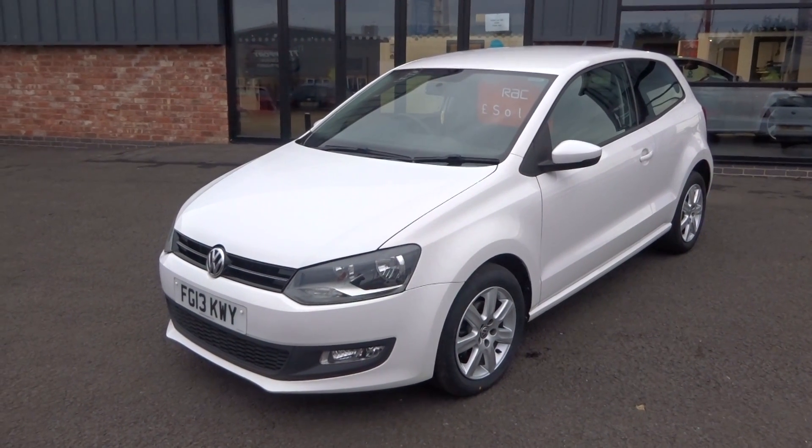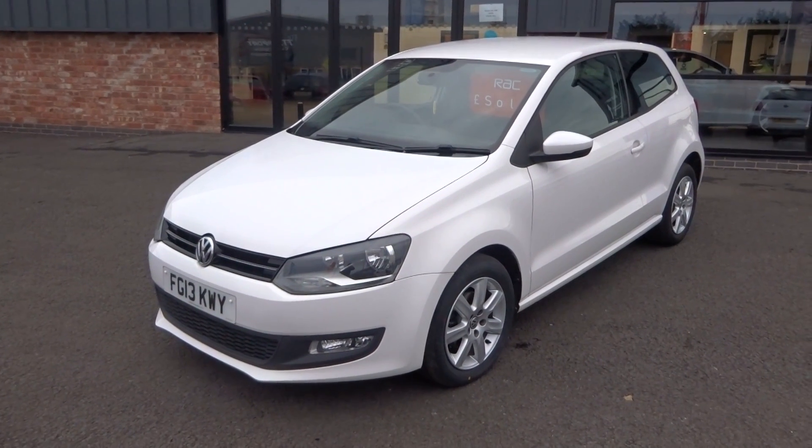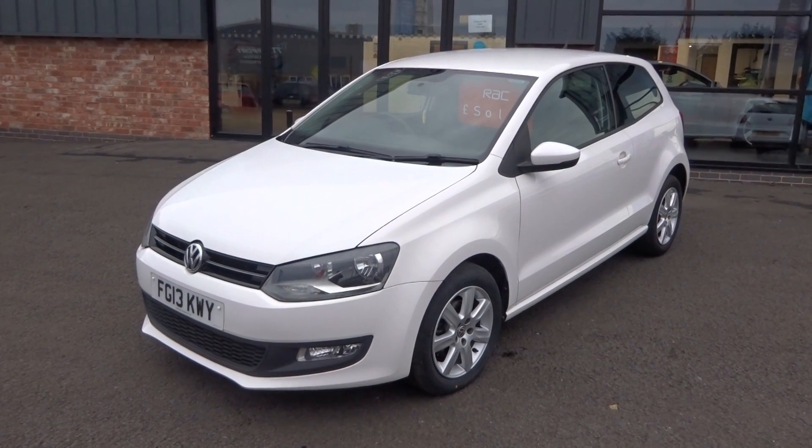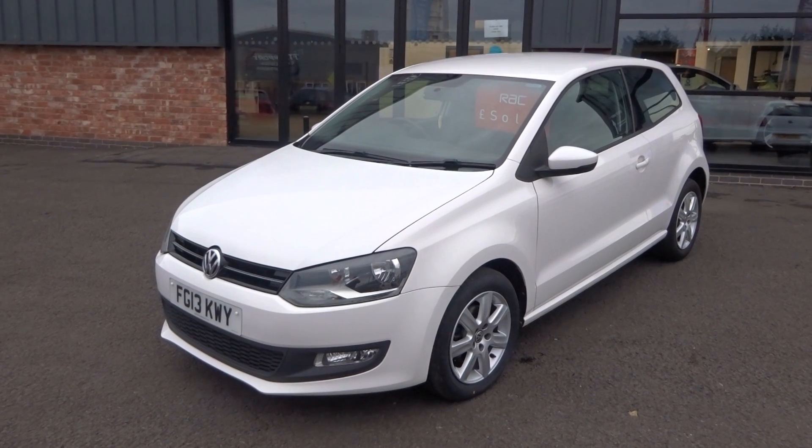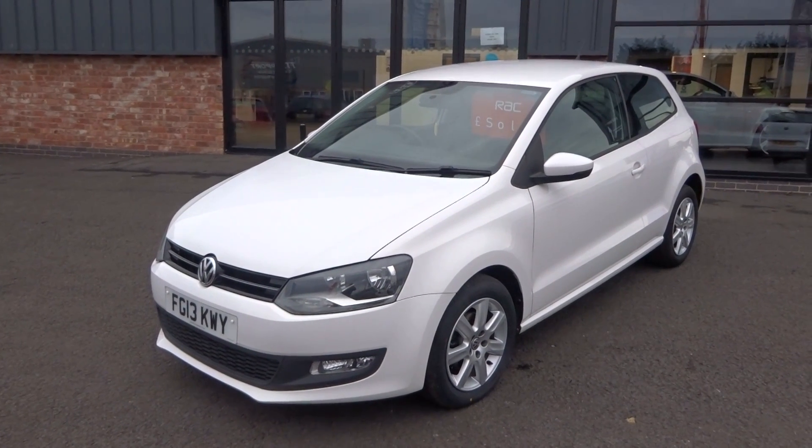Hi, good afternoon, I'm Ben from Ebony and Ivory Motors. Today I'm going to show you around this 2013 13-plate Volkswagen Polo 1.2 Match, 3-door, finished off in white, manual transmission.